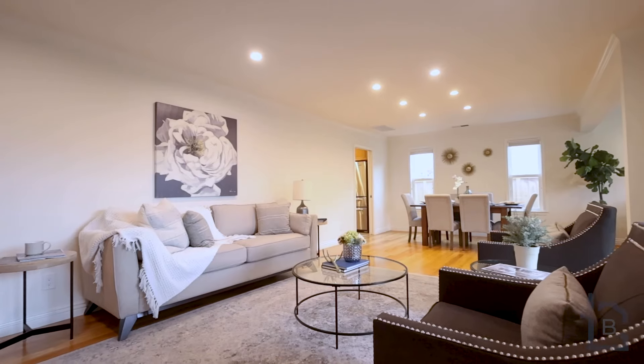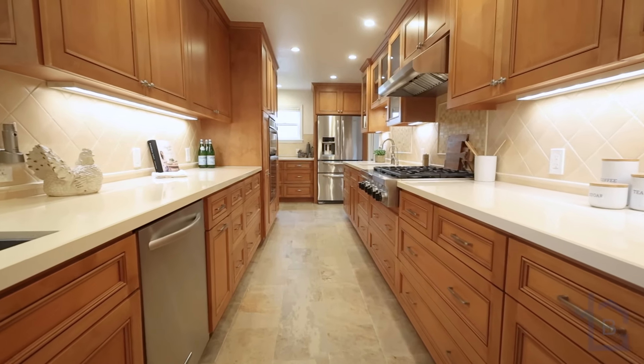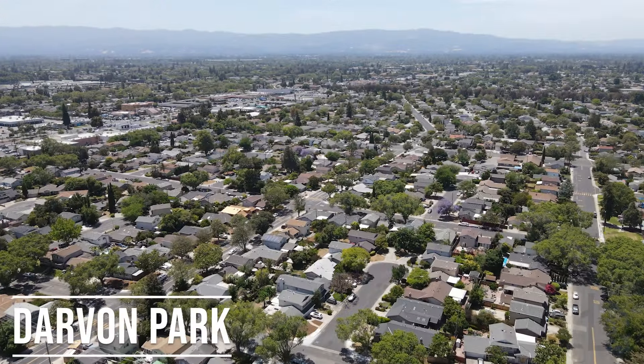Hey, it's Vinicius Brazil, the Santa Clara real estate guy with Keller Williams and the Brazil Group, and I'm excited to present to you my latest listing here in Darwin Park. Welcome to 2926 Taper Avenue.